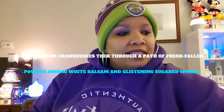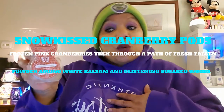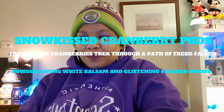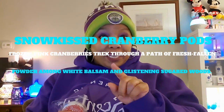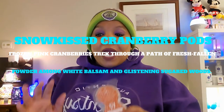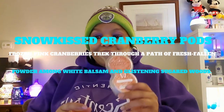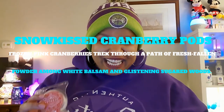The next thing I used is Snow Kiss Cranberry pods. They come like this and smell so good. The description: frozen pink cranberries trek through a path of fresh fallen powder among white balsam and glistening sugar woods. I absolutely love this — Snow Kiss Cranberry pods.